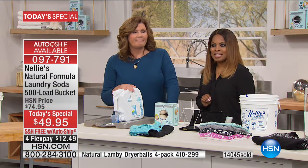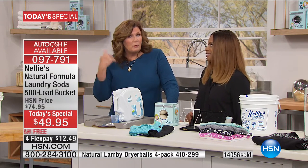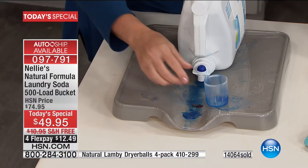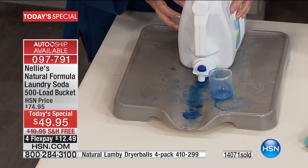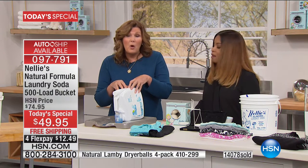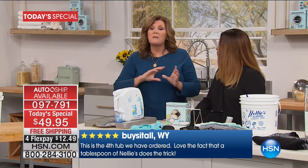A lot of folks think you have to use liquids if you have front-load machines — we were told that 20 years ago, but that is not the case. Nellie's is high-efficiency machine certified. Also, why pay for water? Liquid detergents are about 50% water. Why pay to ship water across the country? That's a bad carbon footprint. Forget the liquids.